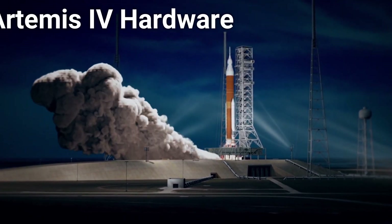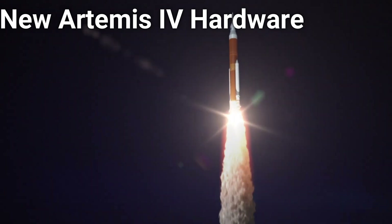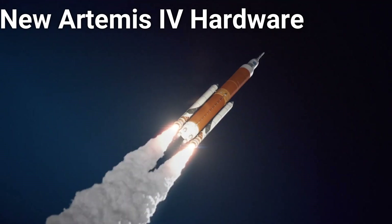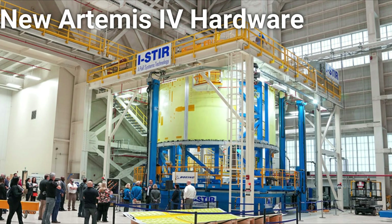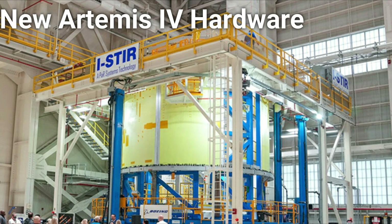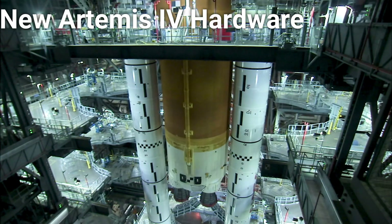Engineers at the Michoud Assembly Facility are also progressing steadily on the first ever flight of the SLS Block 1B rocket. The SLS Block 1B is the upgraded version of NASA's mega rocket that will be larger and more powerful than their old Saturn V of the Apollo program. In January of 2022, NASA revealed that the eight barrel panels for the engine section of the first SLS Block 1B rocket have been welded together. This engine section is the most complex part of the entire rocket stage and has to contain and channel the thrust of four mighty RS-25 engines, as well as attach to the two monster five-segment solid rocket boosters.